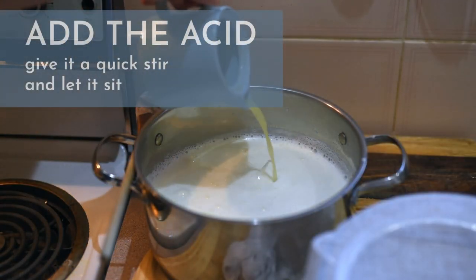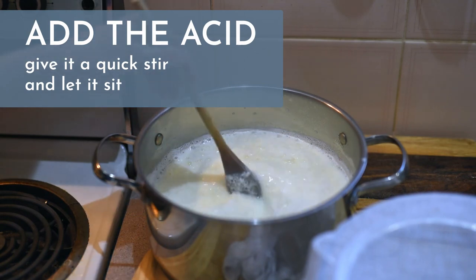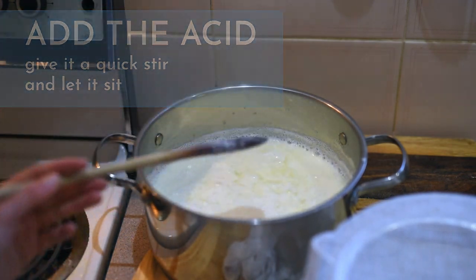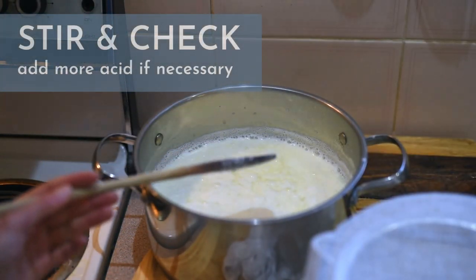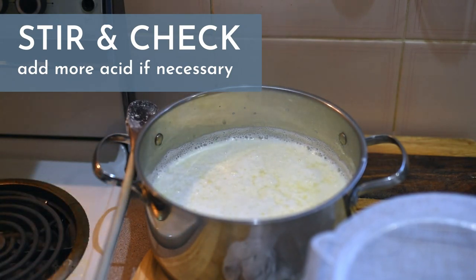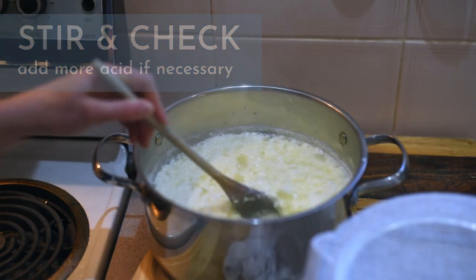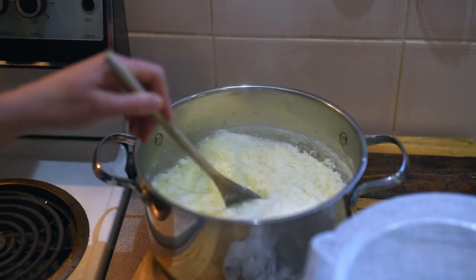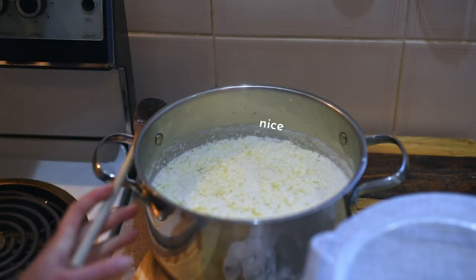When the milk is hot enough take it off the heat and add the lemon juice or vinegar. I generally juice my lemons first so it's easier to remove the seeds. Give it a quick stir and then let it sit for a few minutes. Curds will begin to form. After about five minutes give it another stir. If the liquid is yellowish and transparent-ish you're good to go, but if the liquid is still white and milky add some more lemon juice or vinegar, give it another little stir and let it sit for another minute or two. It should separate out distinctly into solid white curds and liquid yellow whey, like you can see here.